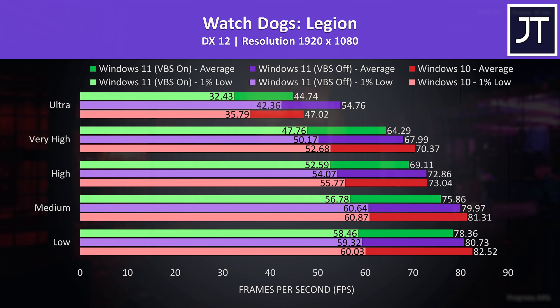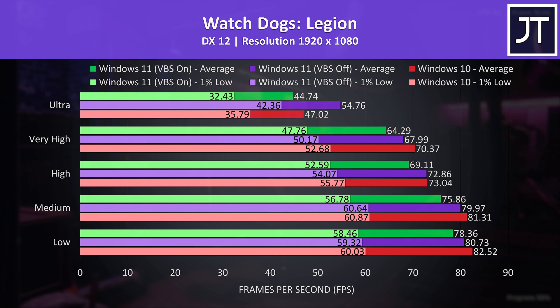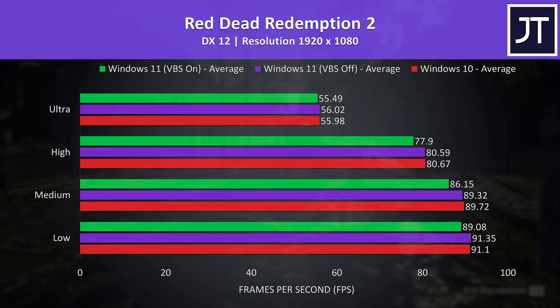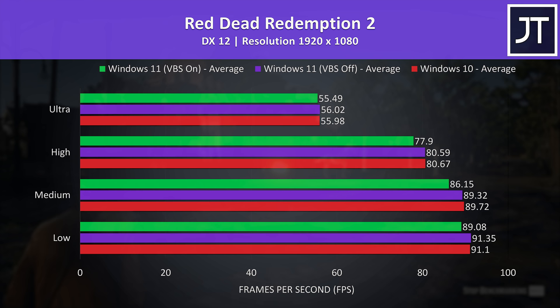Watch Dogs Legion also had some odd results at ultra settings, to the point where I'm wondering if the Windows 10 result should have been retested. Unfortunately I didn't pick this up until I'd already upgraded. Ultra settings aside, like most other games there's still an obvious difference between VBS on and off, which can be seen by comparing the green and purple bars at each setting level. In general, Windows 10 in the red bars was ahead of Windows 11. Red Dead Redemption 2 on the other hand had fairly minor differences — basically no change between the three results at the highest ultra setting preset, then at lower levels we're looking at a 2-3 FPS loss with Windows 11 and VBS enabled, which is still a measurable decrease in performance.